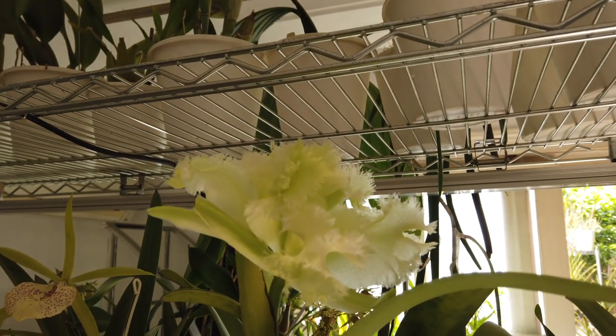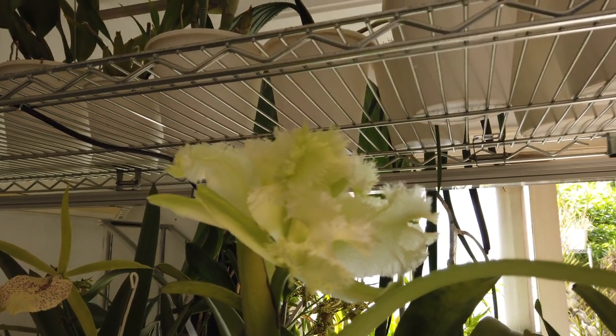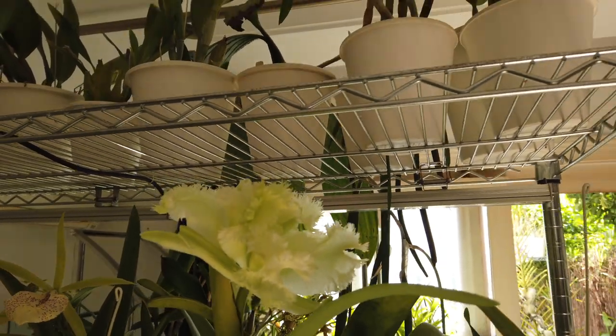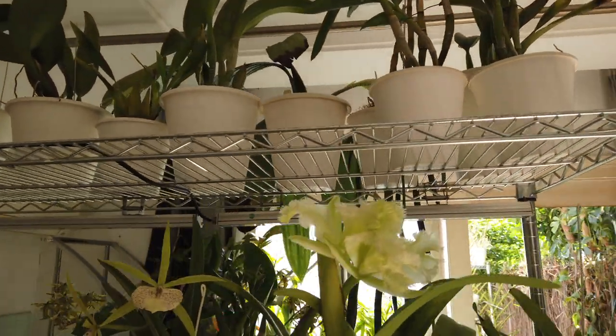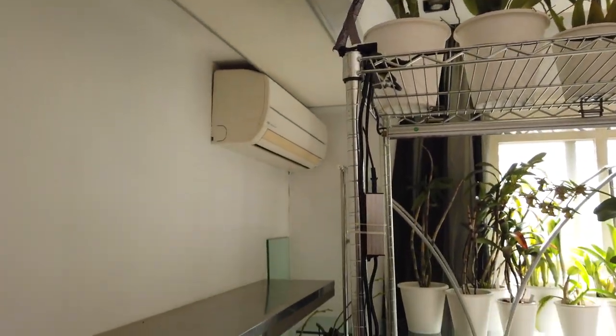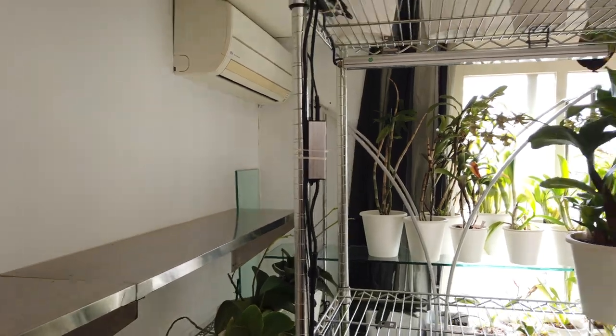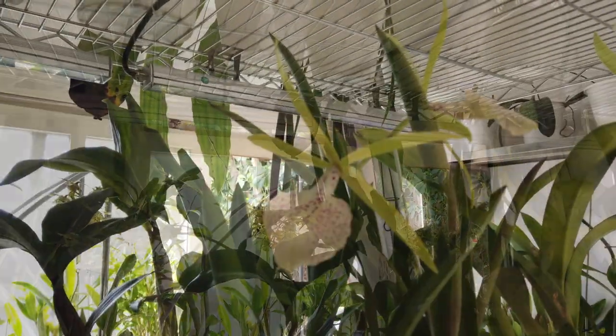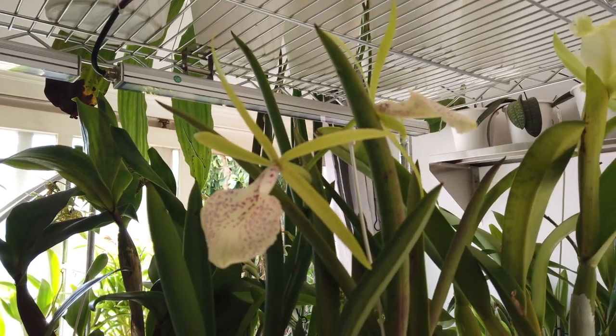I thought that before things get really tight in my grow space — when the temperatures are going to drop radically — we might take advantage of the space I have at the moment, because a lot of the orchids are outside. Let's see what is going on and why I don't bring other orchids like I have now indoors to the beautiful great outdoors.